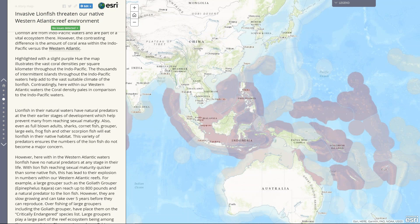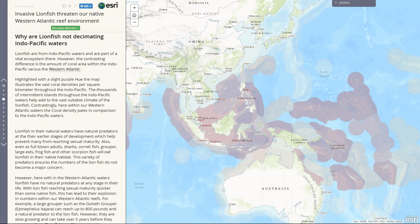From here, I really wanted to highlight the actual Indo-Pacific, where the lionfish is from. I wanted to do this because the lionfish is not a threat in the Indo-Pacific. The darker red is indicating that there are denser coral reef populations within a square kilometer there within the Indo-Pacific.